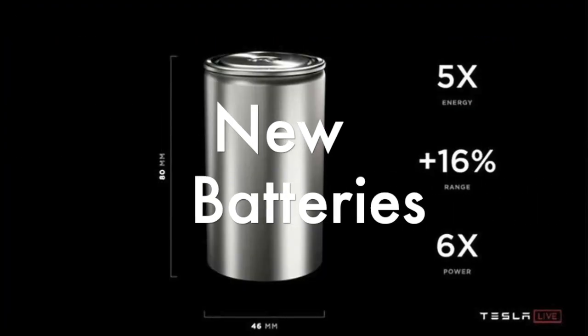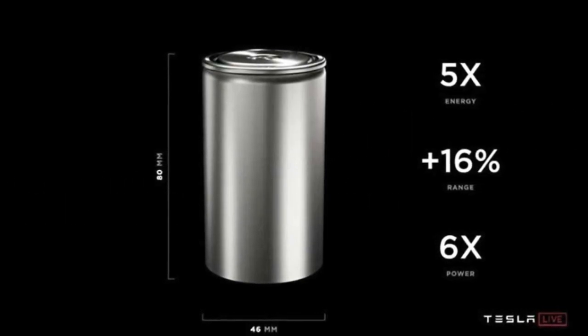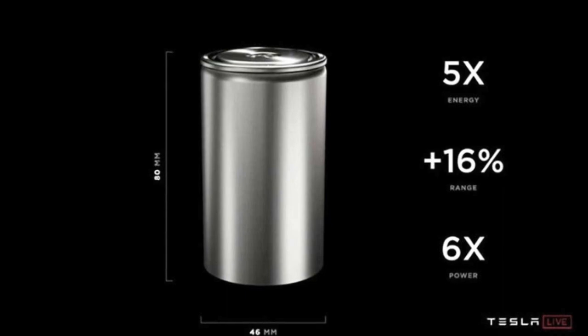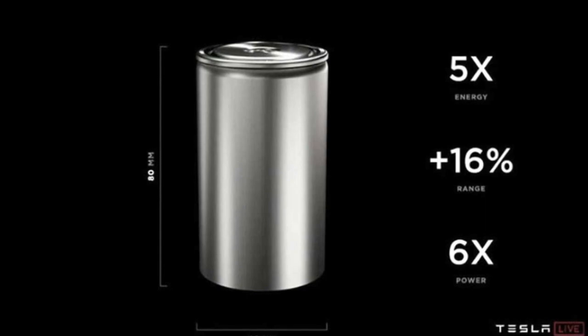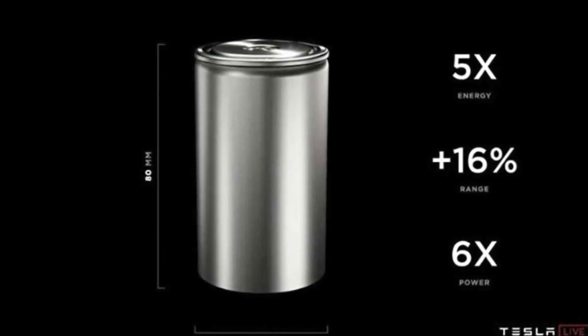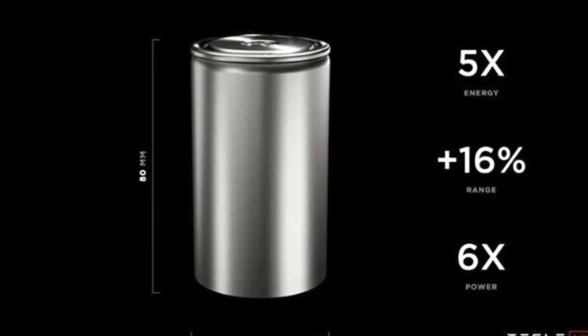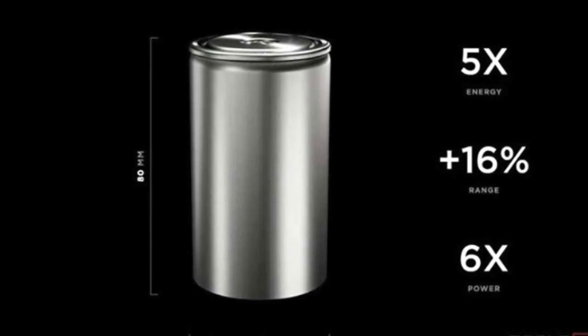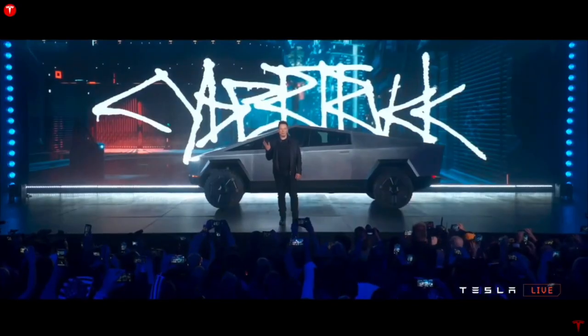The Cybertruck will be using Tesla's new 4680 batteries. This will be Tesla's main car to use these batteries, as the Semi, Model S Plaid, and Roadster are small sellers in comparison to Cybertruck sales. However, the Cybertruck will be a relatively small seller compared to the Model 3 and Model Y. This is one of the reasons the new batteries will start in the Cybertruck — Tesla is not yet ready to scale them up to those cars. The pace they can manufacture the Cybertruck should be similar to the initial battery production pace.